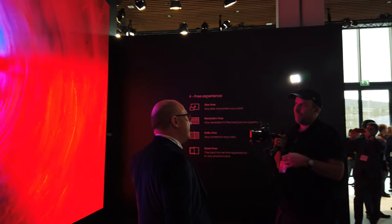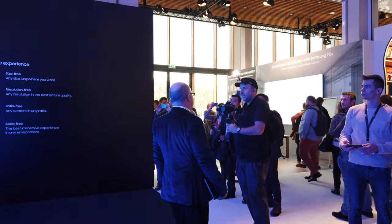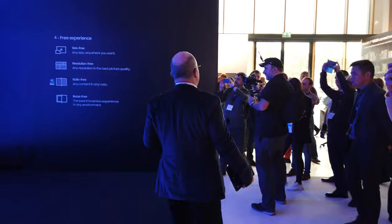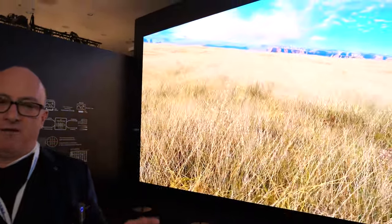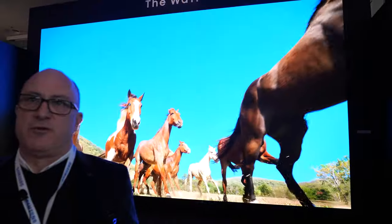What's the optimal viewing distance for this? Something this size, your viewing distance is going to go back purely because of the size of the screen. You've got to get it into a ratio where your physical eyes will see it. We have 4x4 screens — 4K screens — in spaces with viewing distance of less than 3 meters.